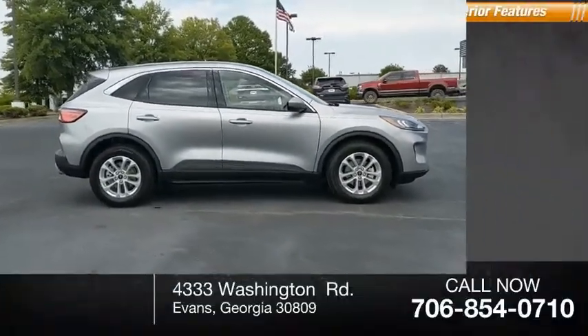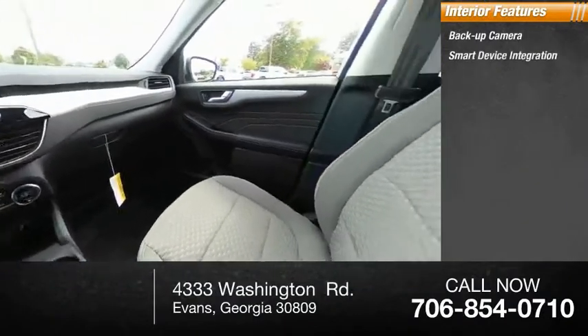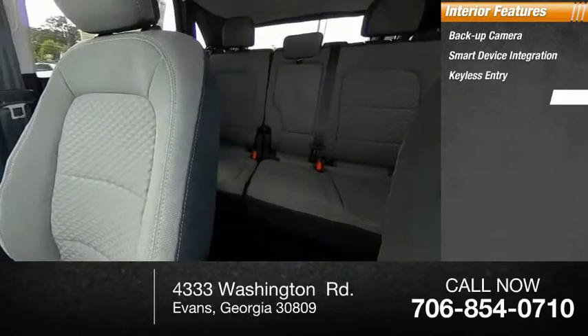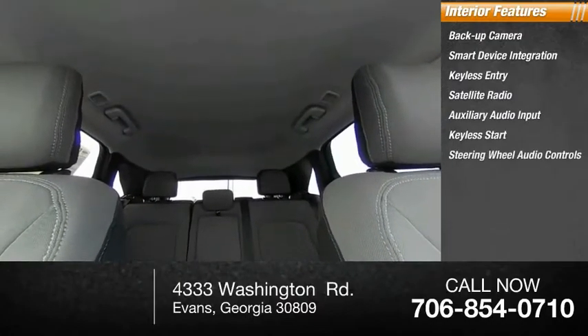Inside you'll find a backup camera, smart device integration, keyless entry, satellite radio, auxiliary audio input, keyless start, and steering wheel audio controls.